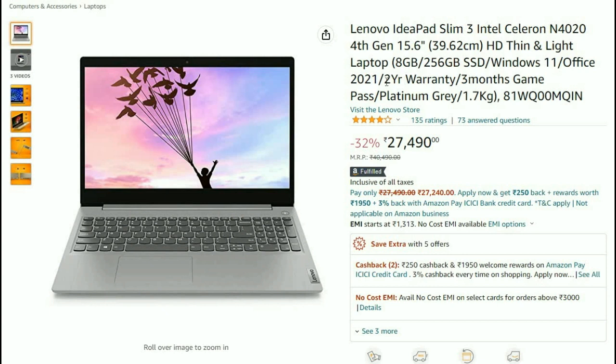We will choose Windows 11, Office 2021, 2-year warranty, 3-months Game Pass, Platinum Gray, 1.7 kg. This is available at ₹27,490.